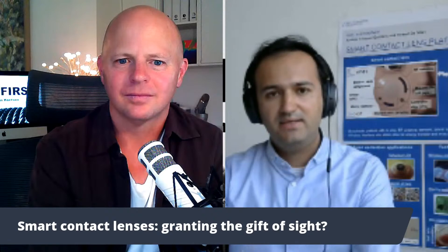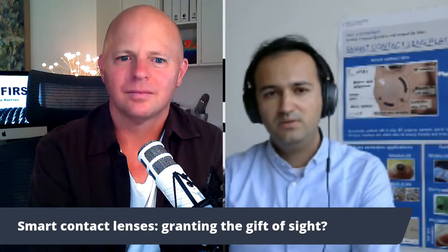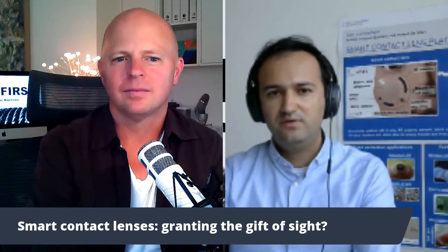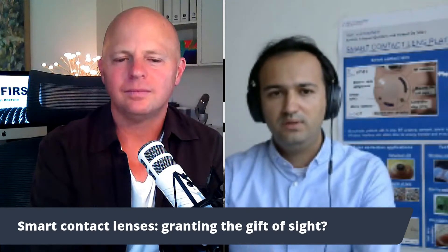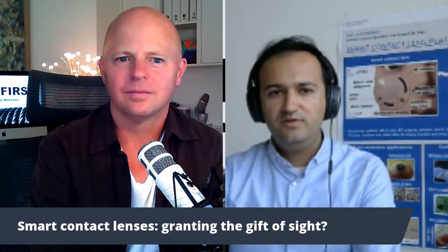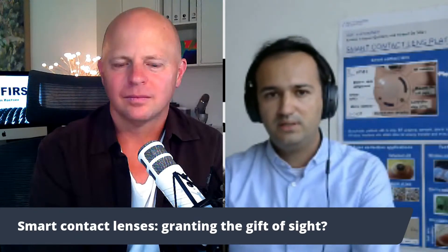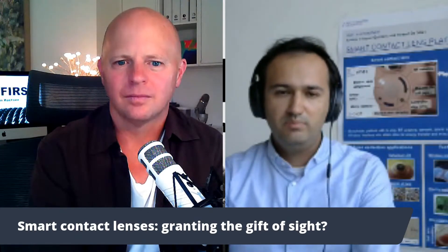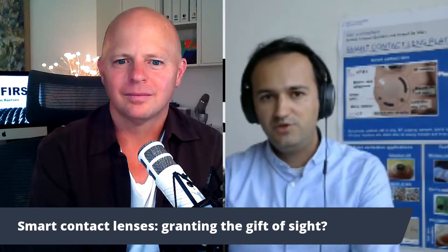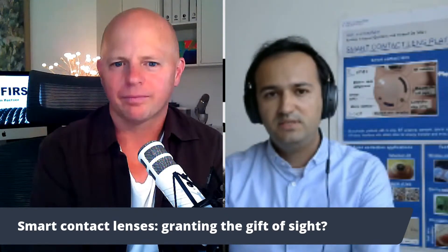Mostly we're helping people that have high sensitivity to light — this is called photophobia. We can help these patients reduce the amount of light that enters the eye so they can go about their daily life with a better quality of life. These patients can come from different sectors: ocular problems, but also neurological problems like chronic migraine, traumatic brain injury, and dry eye disease.